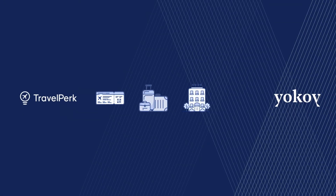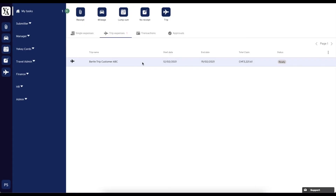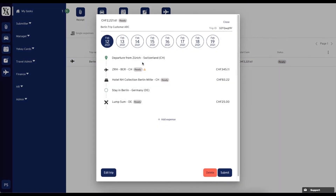Your travel data is then automatically sent and imported to Yokoi. In Yokoi, you can easily add your travel expenses to an existing trip. Yokoi even automatically calculates your eligible lump sums for the respective country.